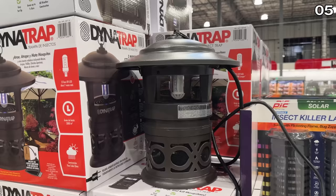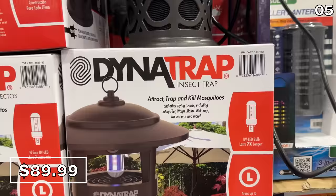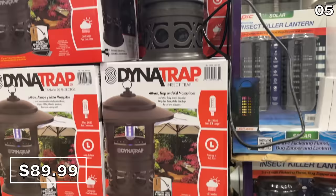Speaking of the outdoors, this Dynatrap half-acre insect trap with LED bulbs is a $90 fan favorite to repel mosquitoes, wasps, and other flying and biting insects. The UV bulb is a long-lasting system and the exterior is an all-weather resistant construction you'd expect with a product like this.